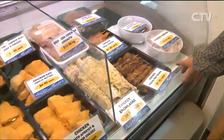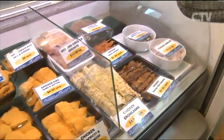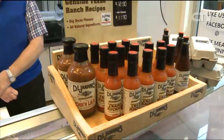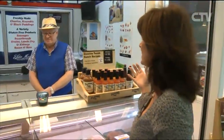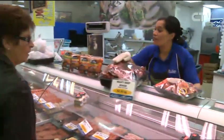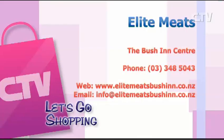Beautiful eggs, seven days a week — it doesn't get any easier for people. Make sure you come on down to Elite Meats at the Bush and Centre — it's the one and only, open seven days a week. Give them a call — telephone number 348 5043.